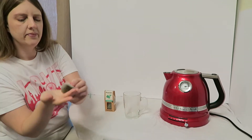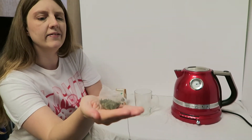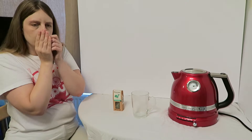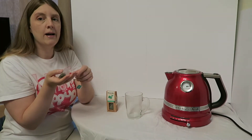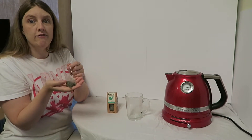As you can see it's very green, and mmm, you can really smell the mint coming through. Really nice, really fresh.